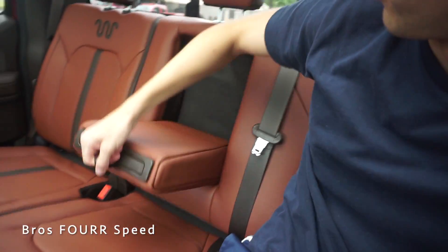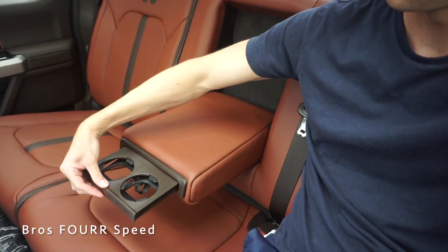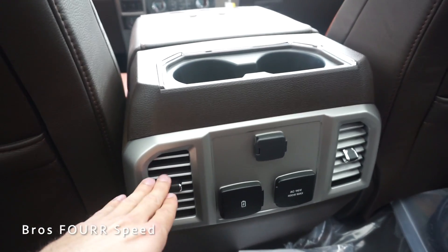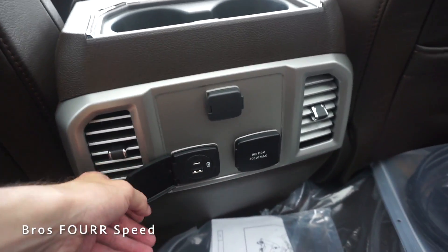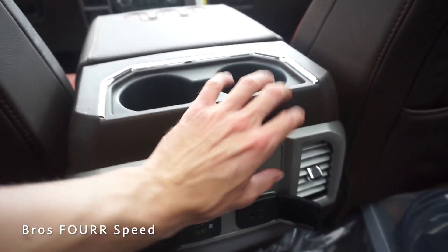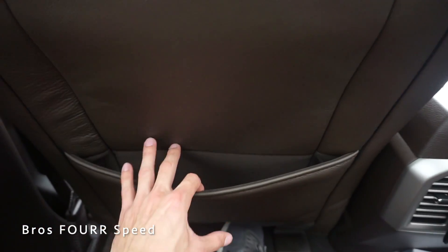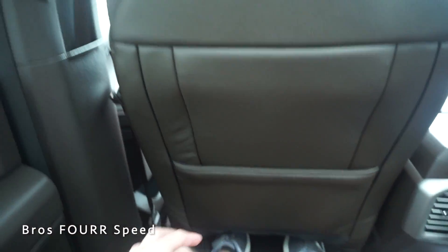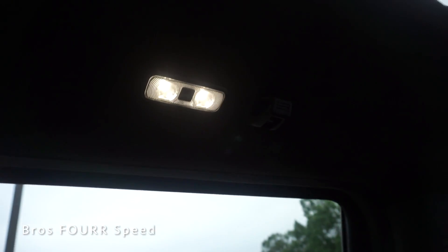In the center, you can fold down a large armrest if you only want two people back here, along with two cup holders. For rear passenger amenities, there are two air vents up top, USB ports and a three-prong outlet on each side, a 12-volt port, and additional cup holders. I have over eight inches of knee room with the driver seat at my position — really nice, along with a grab handle, hook, and dome light up top.